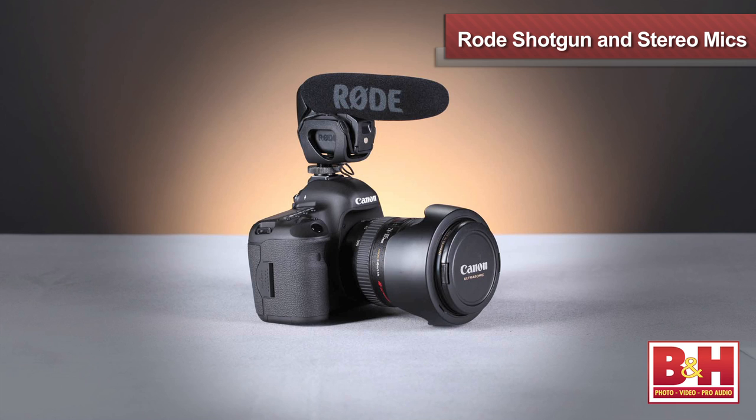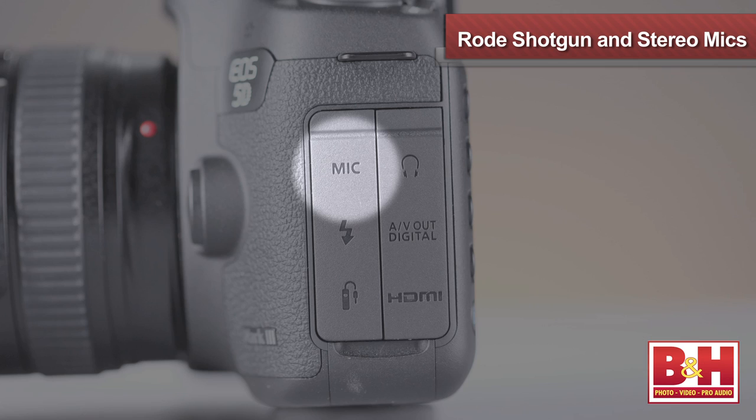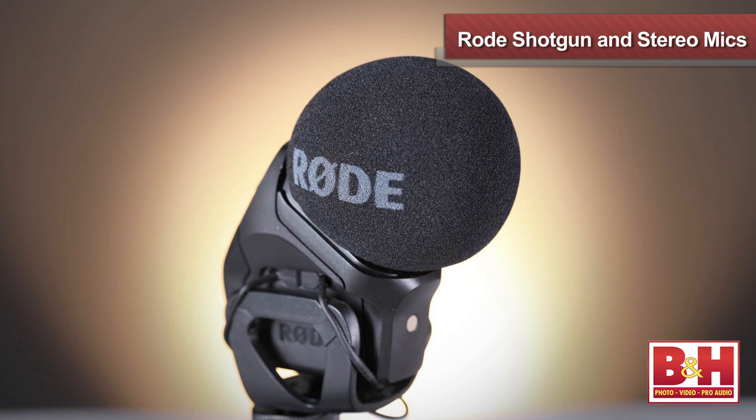Over here we have a shotgun video mic plugged right into the side of the camera, and then we have a stereo video mic also plugged directly into the mic input on the camera. Both are very good options from Rode that improve the quality.